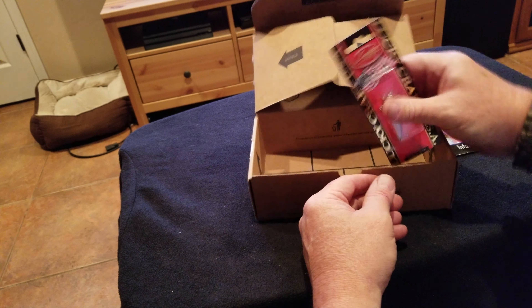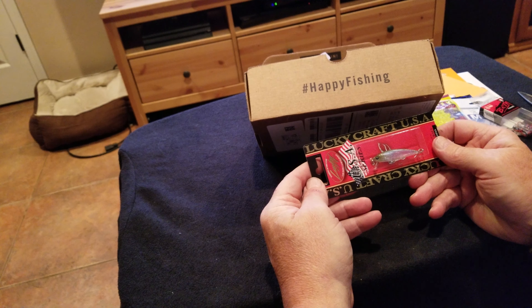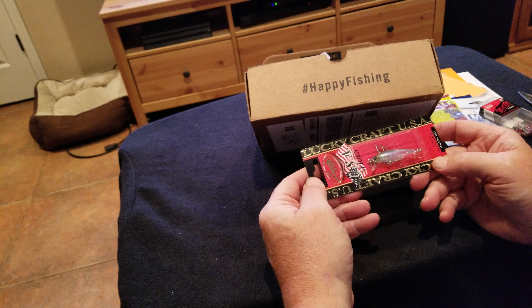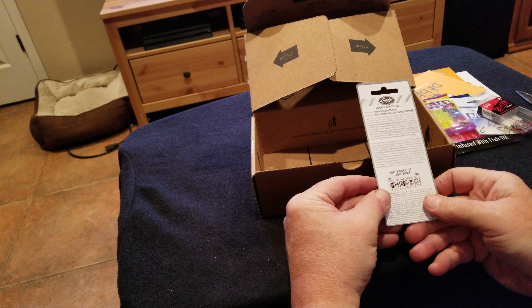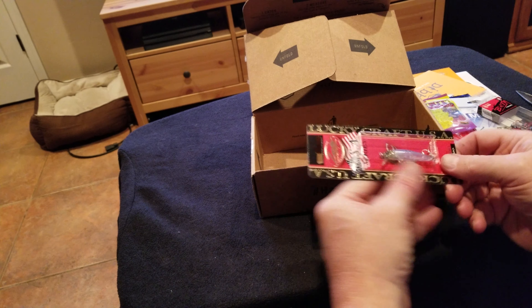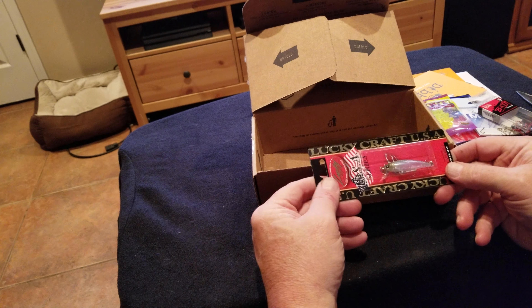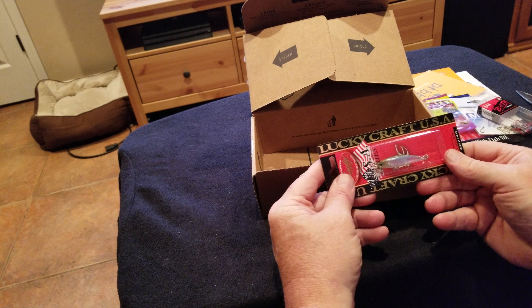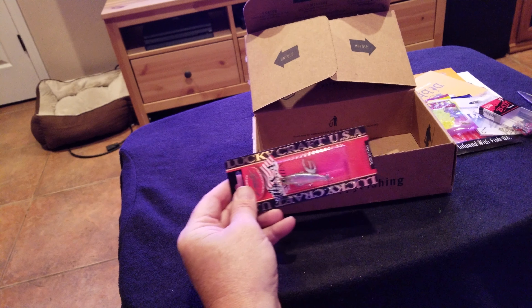And finally, there it is — the 12-dollar Lucky Craft. It's made in Japan. It's the Bevy Minnow, Ghost Minnow. I don't know if it's going to work all that well up at the Sierras, but it looks like a nice little lure — it's a rattle too. That's worth the 12 bucks. Well, thanks for watching, bye bye.